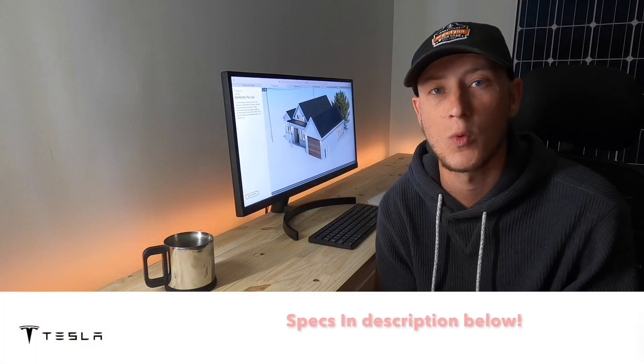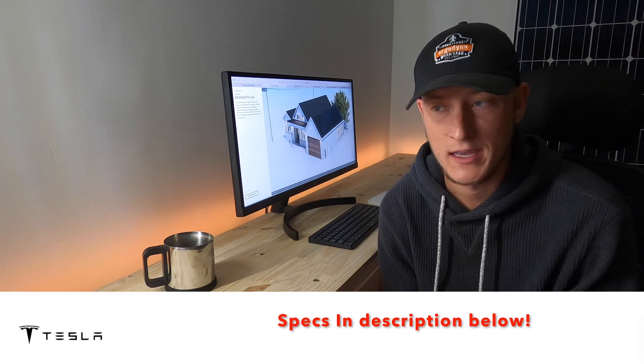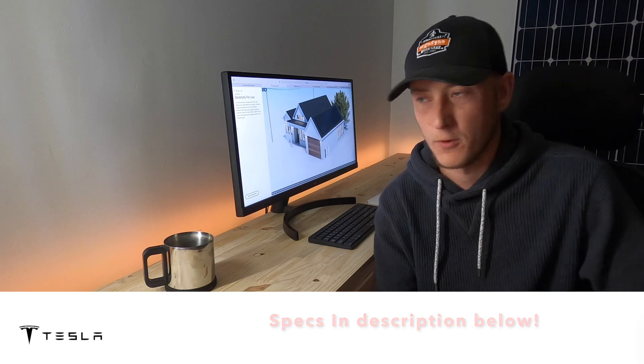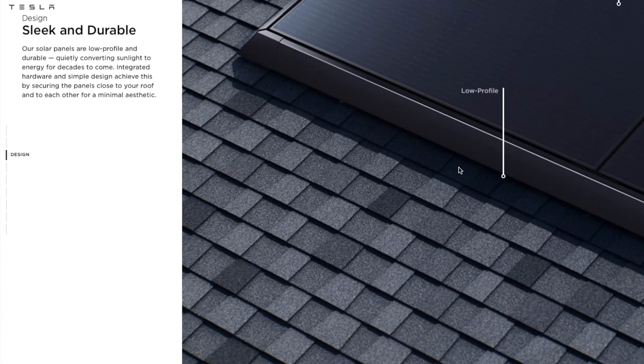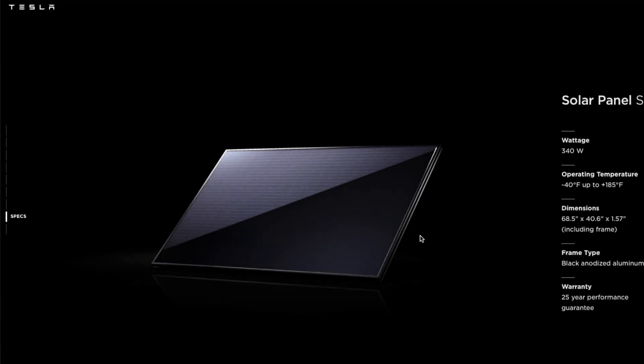Tesla. They are becoming one of the most popular solar panel options out there. Historically, Tesla had a contract with Panasonic, but for whatever reason that contract with Panasonic is gone. Tesla is now advertising a panel on their website. If you scroll down to specs, they have this mystery black panel. It's a 340 watt panel.